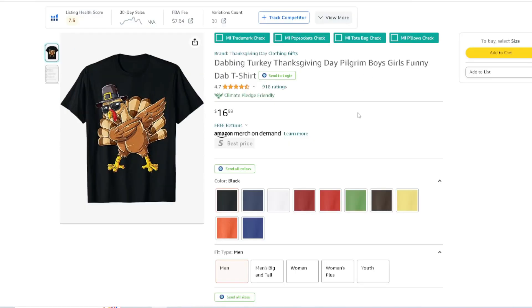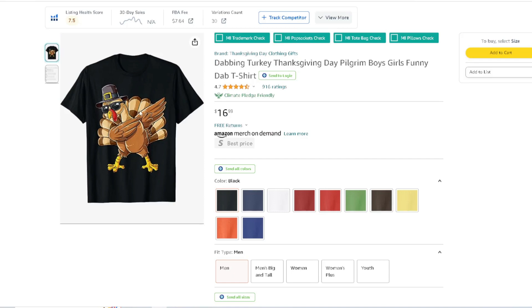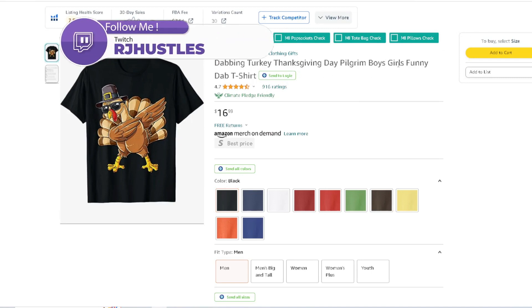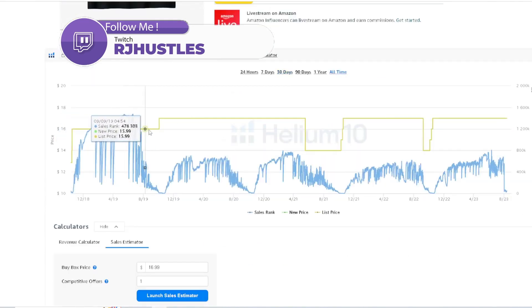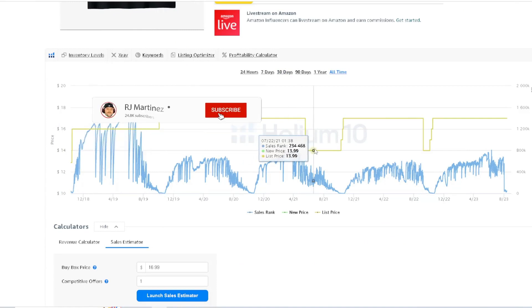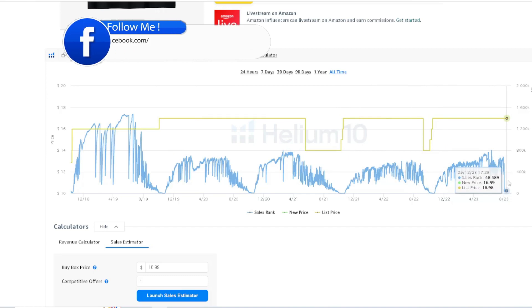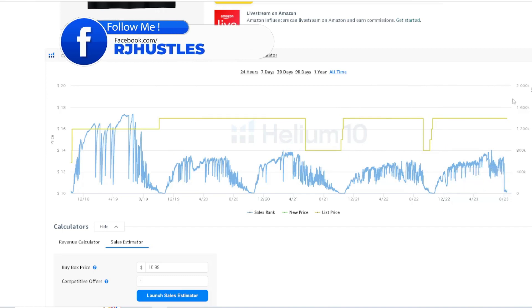Here's another dabbing turkey — a little bit more detailed with color and shading. This is a clean one with 916 ratings. Keywords: dabbing turkey, Thanksgiving, pilgrim, boys, girls, funny dab. Looking at the BSR, there's obviously a demand — it goes all the way down to 6,000-7,000. Last year it did the same thing. This one's already making sales and starting to rank into the algorithm, which is really nice.